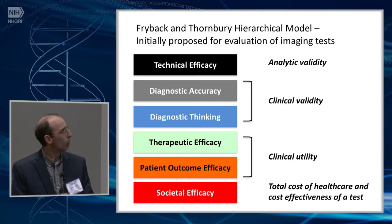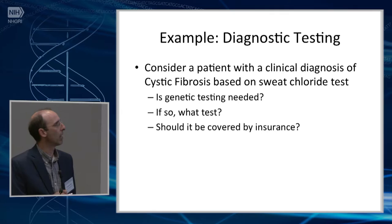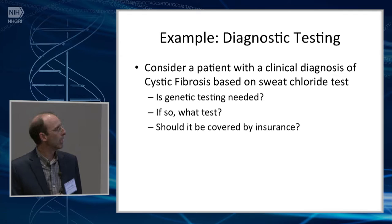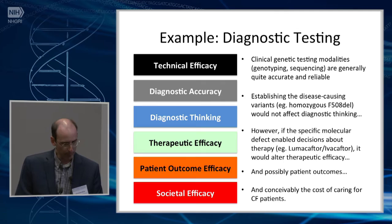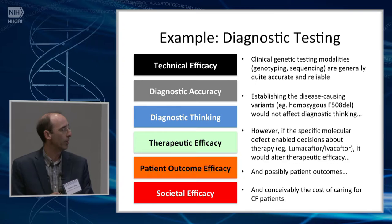As a simple example, consider cystic fibrosis. You have a child with a diagnosis — sweat chloride test was positive, we know the diagnosis is cystic fibrosis. So is genetic testing needed? You could argue it's not if you already have a clinical diagnosis. The genetic testing modalities for genotyping and sequencing of the cystic fibrosis gene are quite reliable and accurate. But establishing a specific molecular lesion might not actually help your diagnostic thinking if the patient is simply homozygous for the common delta 508 mutation — it doesn't really change the clinical diagnosis. So you could argue that didn't help very much because you already knew the clinical diagnosis.